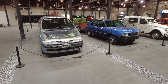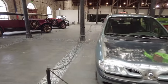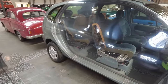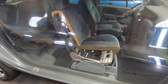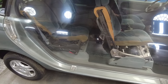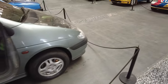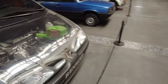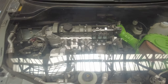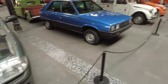Behind us while we were looking at all the rally cars is a minivan — a Renault minivan — and they've got a whole cross-section so you can see inside the seats. You ever wonder what the inside of a minivan seat looks like? That's what it looks like. See the engine — pretty cool. Not as cool as some of the other engines we've seen, but still respectable.